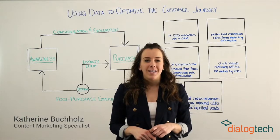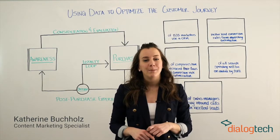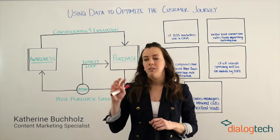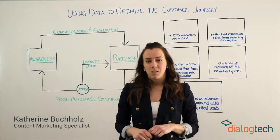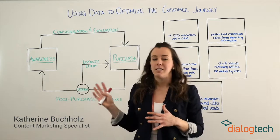Hello, everyone. I'm here in front of you today to kick off our new whiteboard video series where we will be delivering even more tools, tips, and strategies to help you get the most out of your marketing. Keep an eye out for future topics ranging from the latest innovations in technology to search strategy to marketing best practices and more. Today we begin by analyzing the modern customer journey and how data is actually the key to help optimize every stage of this journey.